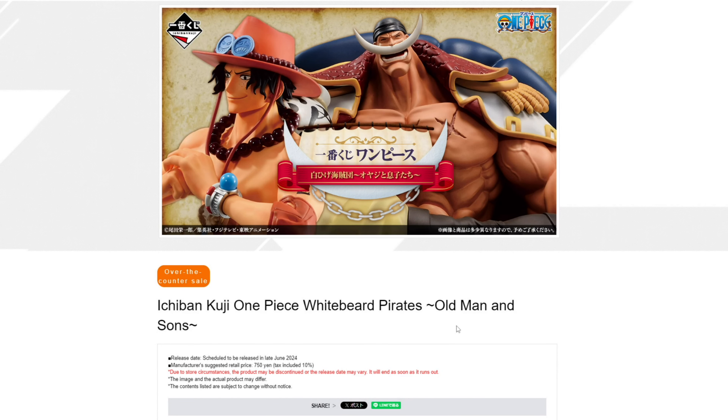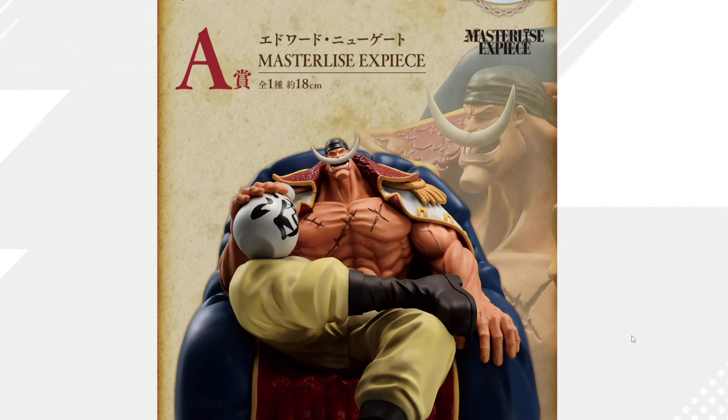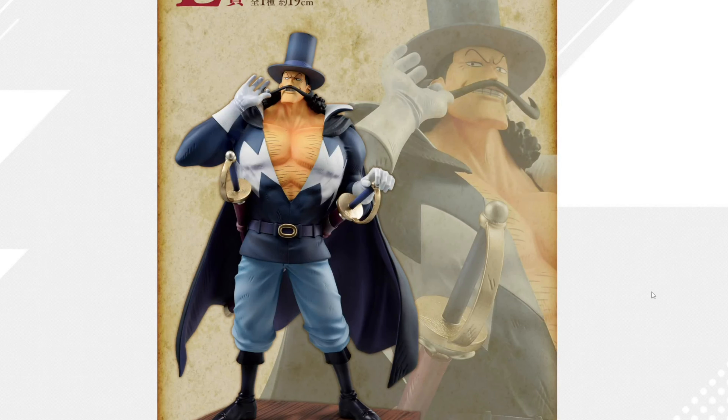We've got an update on the Whitebeard Pirates Ichiban Kuji set. First we've got Whitebeard, which we've already seen, but now they've added pictures of the rest of them. We've got Marco, Ace which we already saw also, Jozu, and Vista.